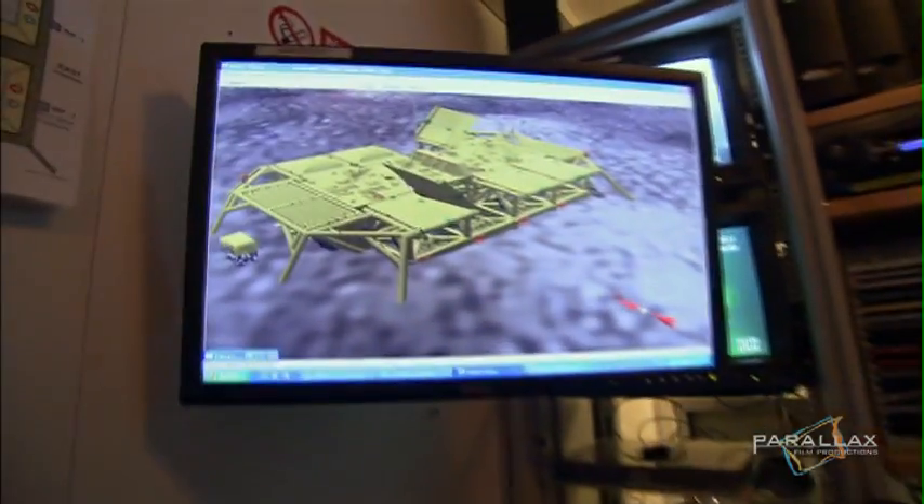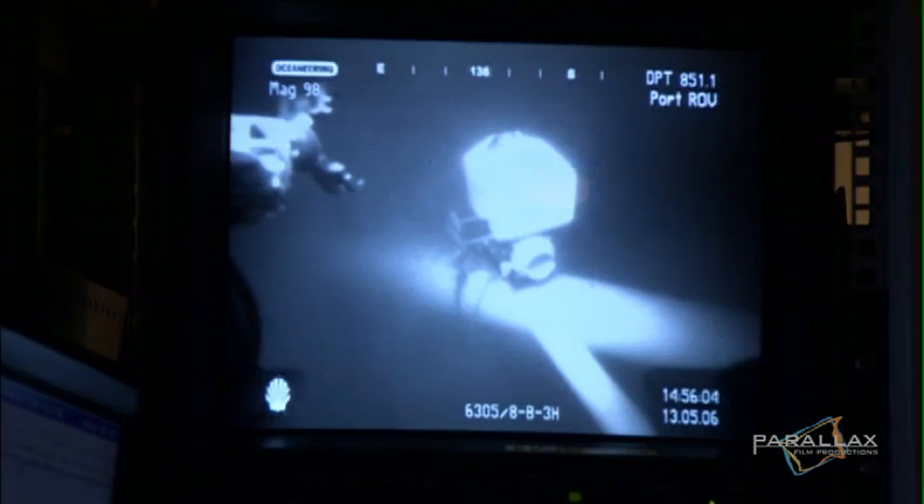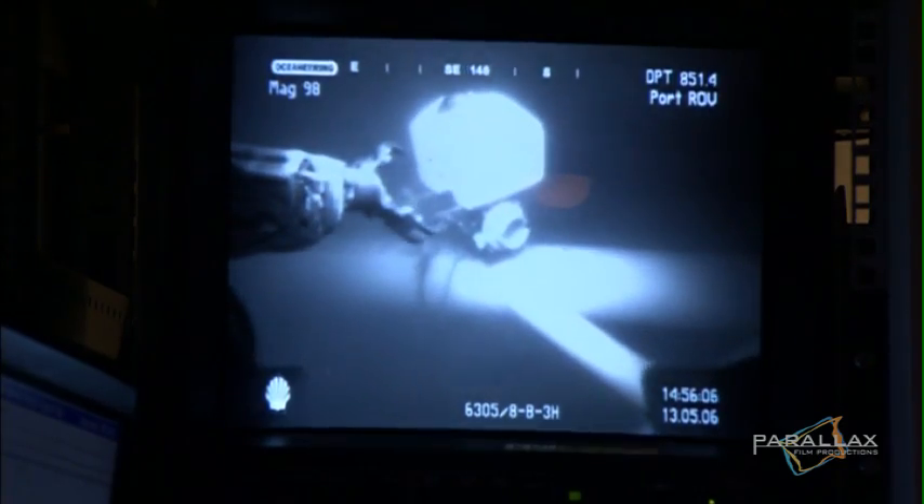Offshore, the underwater work is done with remote-operated vehicles, or ROVs, from pipe-laying to heavy lifting. And that requires a lot of different ROVs and people who can operate them.